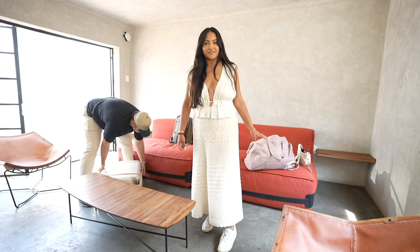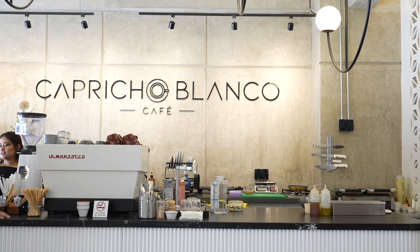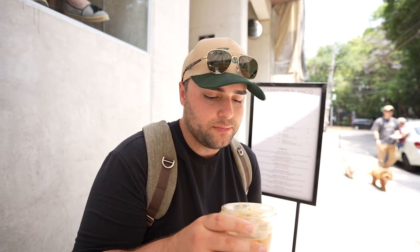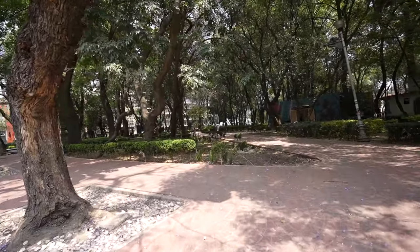I woke up really early and just picked this outfit out. I have my sneakers on because I feel like I'm gonna get some coffee — there's a matcha place next door so maybe we'll try that. This place was just right outside of our Airbnb. Our Airbnb is right across from Parque Mexico so we're gonna walk around here and then probably head over to our reservation.